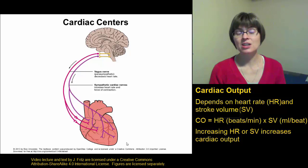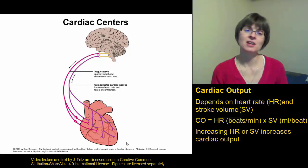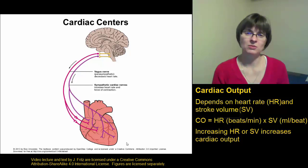But heart rate isn't the only thing that affects the cardiac output, because the stroke volume — the amount of blood pushed out with each heartbeat — also makes a difference. So let's consider the stroke volume a little more carefully.